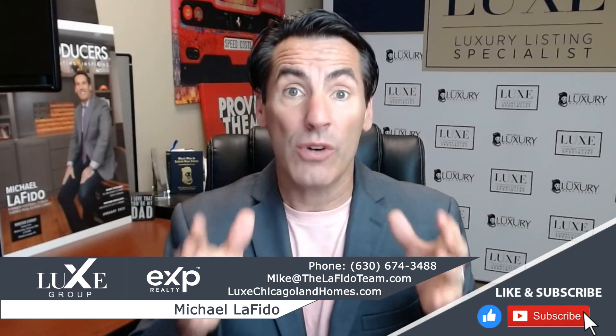Hey, it's Michael Lofito from the Lux Group. This video is for you, a homeowner that is thinking about selling early in 2024. If that sounds like your situation — you haven't put your home on the market recently, but you're thinking about putting it on in January, February, March, or April — this video is for you.